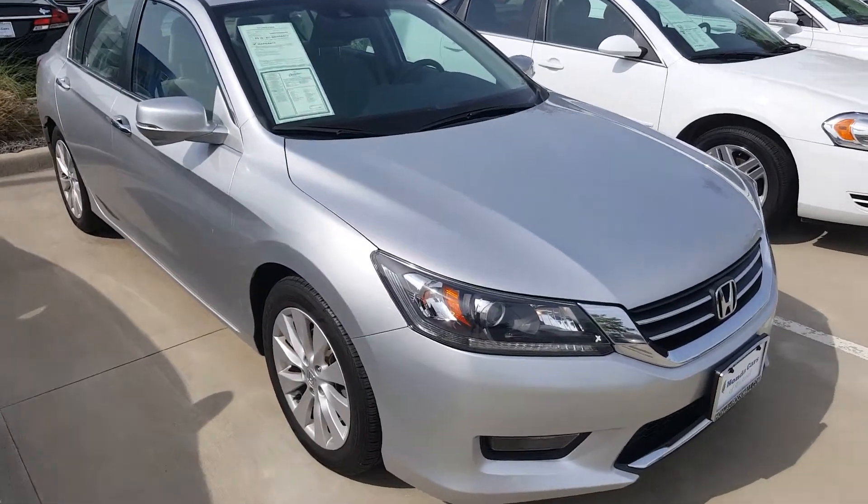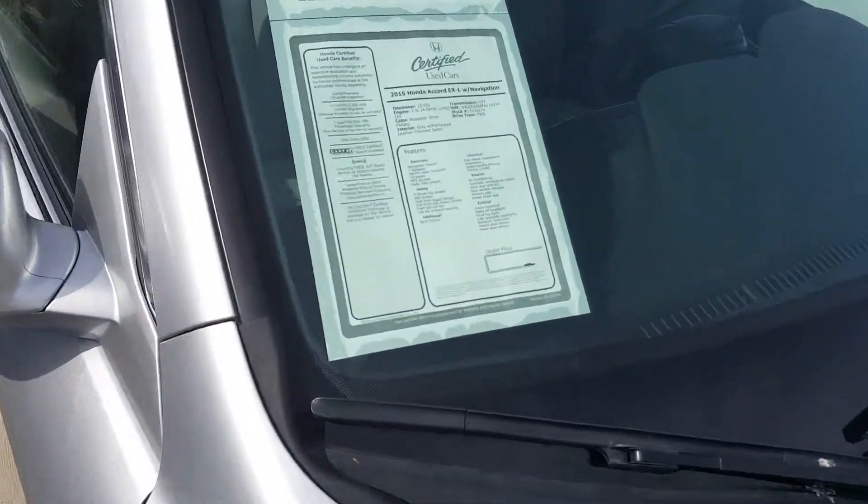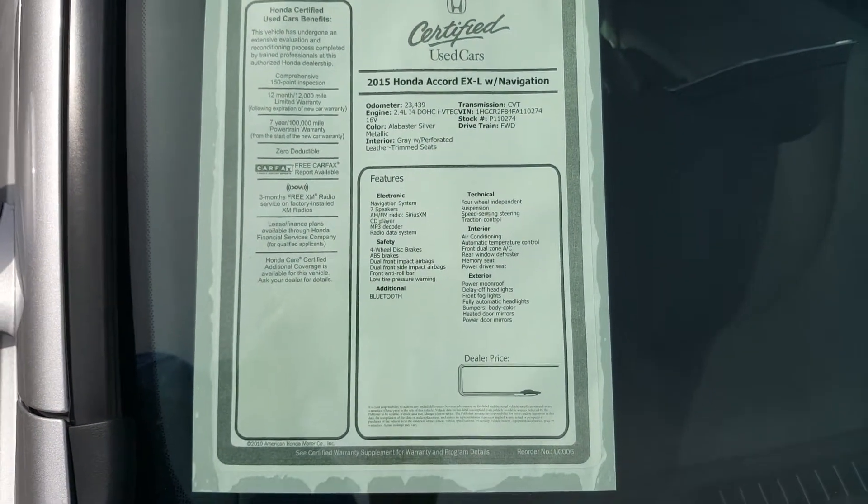Hey y'all, this is the 2015 Honda Accord that we have here in stock. It is available for purchase. Give you an idea of what you're looking at — a certifiable used car today.